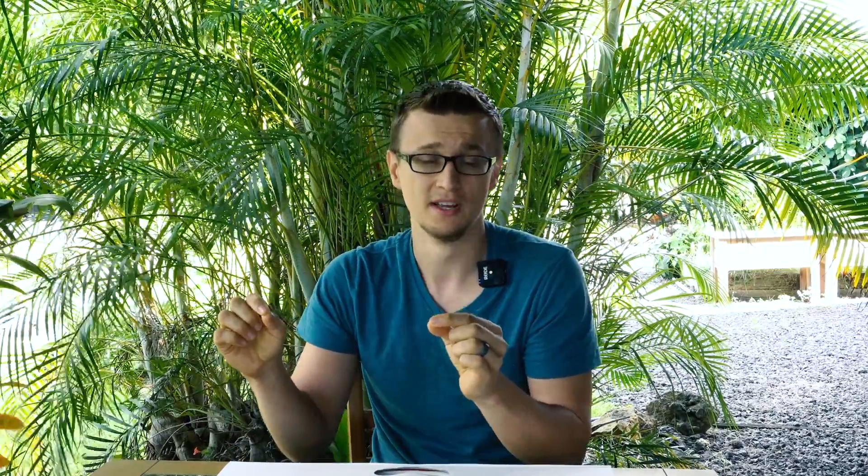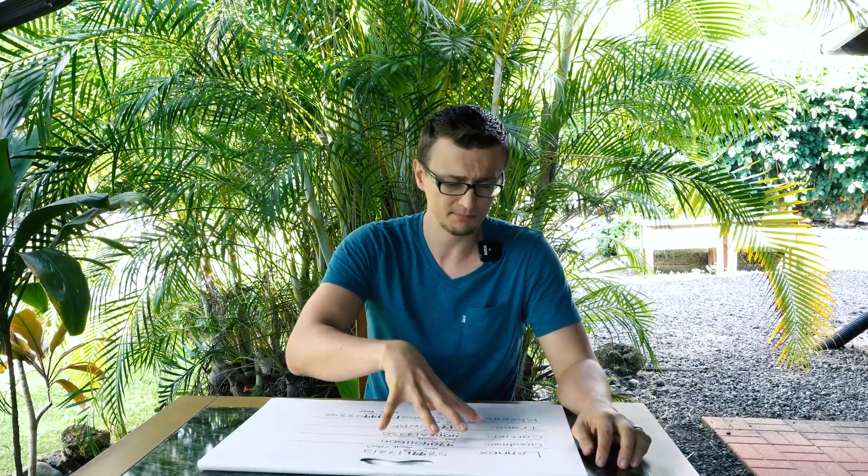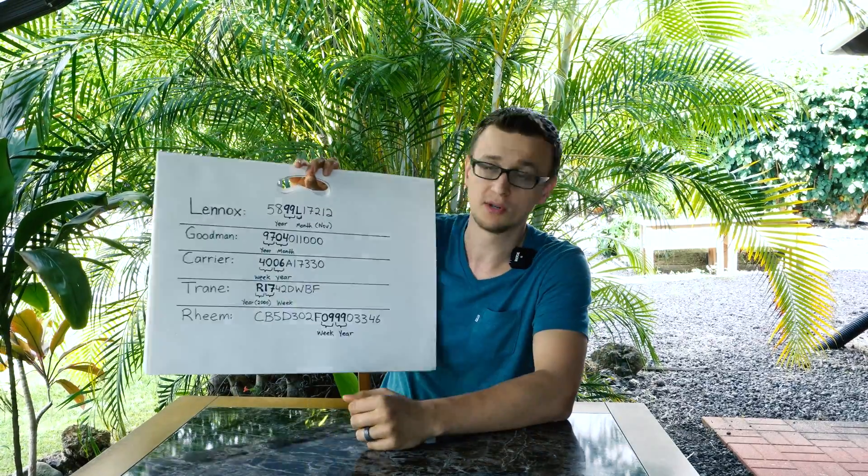So on the data plate, if you get lucky, the date will be stamped right on it — easy to find, easy to read. Unfortunately, most manufacturers thought that would be way too easy, so they cleverly hid the age of the furnace inside of the serial number. Since there are a lot of different brands of furnaces out there, I can't cover all of them, so I only picked five of the big players in the HVAC world and I'm going to go over the serial numbers of them.